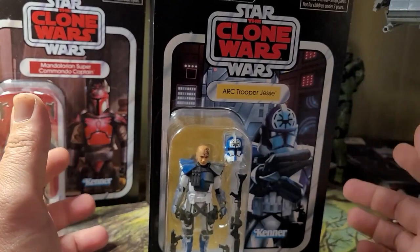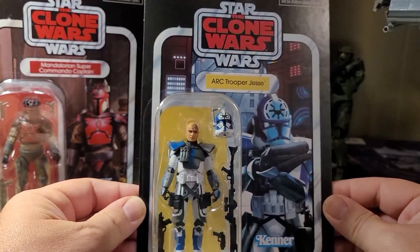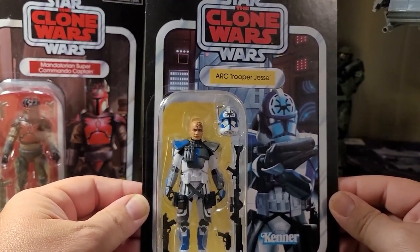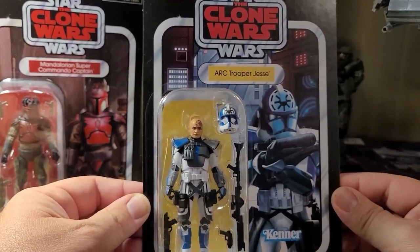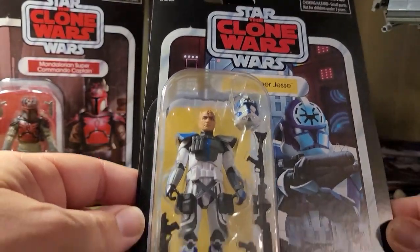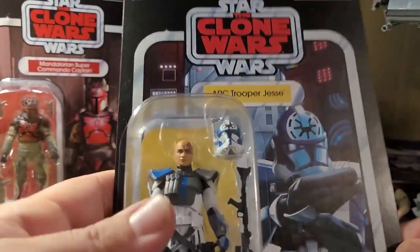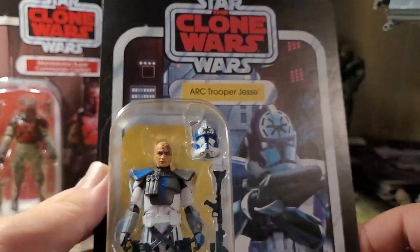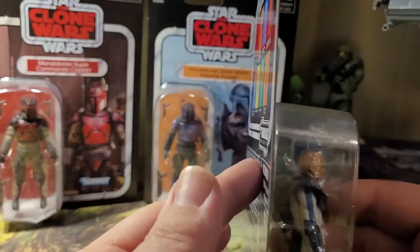First, let's take a look at Clone Wars ARC Trooper Jesse. This figure always comes with a little bit of sadness, because we know how the story's going to end with our amazing Jesse and the 501st Troopers versus pretty much Ahsoka and Rex after Order 66. What a sad day, but immortalized forever. I am so thrilled to have found this amongst the other two at a GameStop. What a great Father's Day to get an amazing figure like this, and in really great condition.